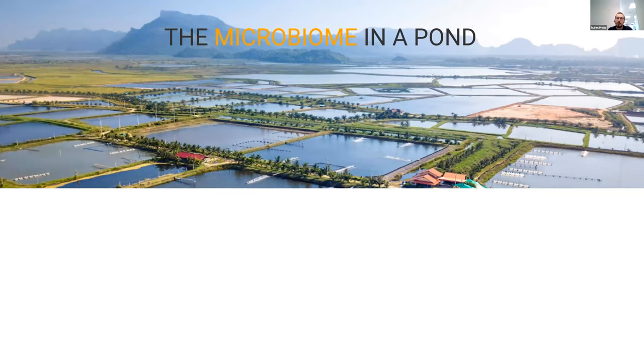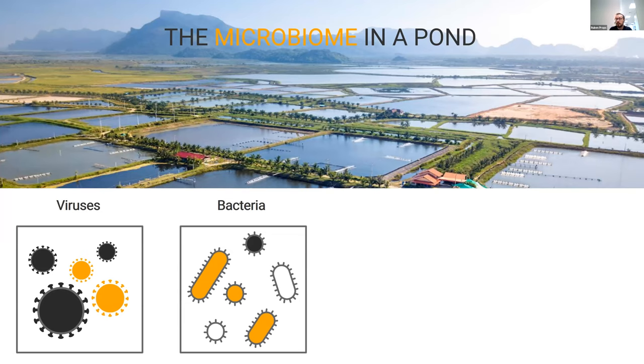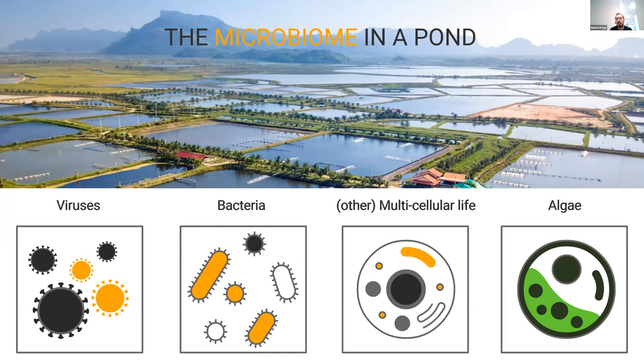The microbiome is a very abstract definition. It's very important that we define what we're talking about. If you take a shrimp situation with many different shrimp ponds, when we talk about the microbiome, we're talking about every microscopic life form that's present in that system. These can be viruses — many diseases can be caused by viruses — bacteria that are in the system, higher organisms such as parasites, protozoa, and also algae, which can be microalgae or macroalgae that make up the phytoplankton part of the system. All of those groups of organisms together form what we call the microbiome, which has a functional potential to do metabolic activities in those systems.